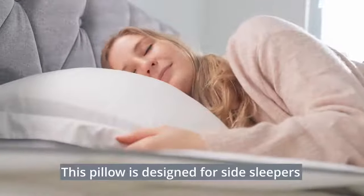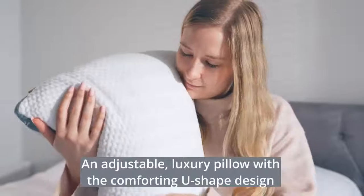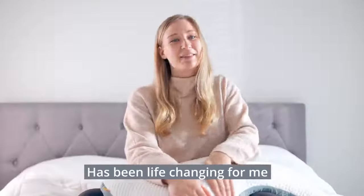This pillow is designed for side sleepers, while conforming to the precise contours of the head and neck. An adjustable luxury pillow with a comforting U-shaped design has been life-changing for me.